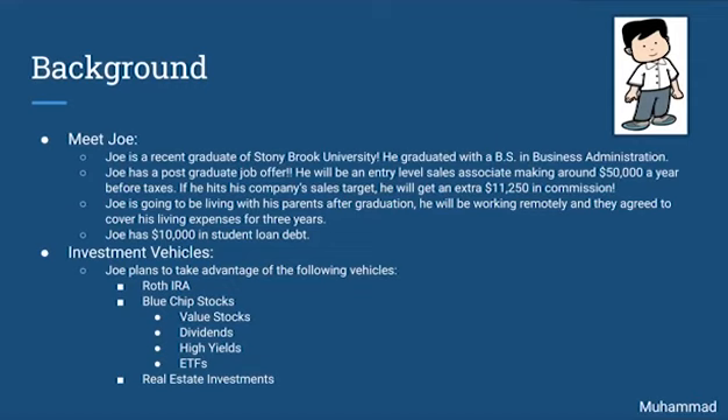Additionally, Joe has a current student loan debt of $10,000. Some investment vehicles that Joe plans to take advantage of are investing in a Roth IRA, some blue-chip stocks such as Apple, Amazon, Google, etc., some value stocks, dividends, high-yields, ETFs, and real estate investments.